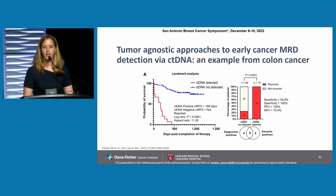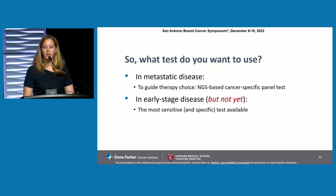Here's an example of a tumor-agnostic approach in colorectal cancer presented by my colleague Aparna Parikh, where they looked at a landmark analysis of patients with early colorectal cancer who had completed therapy and could detect ctDNA associated with recurrence. These tests rely not only on genomic alterations but on epigenomic or methylation changes in the tumor, and they are being applied now to patients with breast cancer as well. However, we don't have right now clinical data to show clinical utility for these assays.